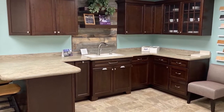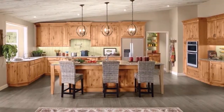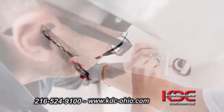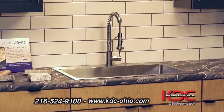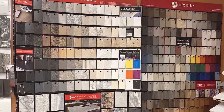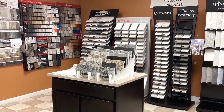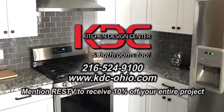Since 1993, Kitchen Design Center has specialized in remodeling the perfect dream kitchen. Kitchen Design Center can handle your entire remodeling process from plumbing, electrical and drywall to the installation of beautiful cabinets, counters, sinks and faucets. They offer factory direct pricing and best prices for do-it-yourselfers. Visit their showroom for a free consultation to help you take the first steps toward selecting your new products. Mention RESTV to receive 10% off your entire project.